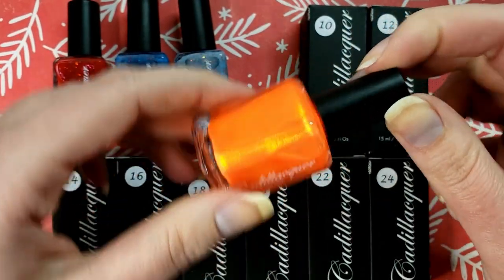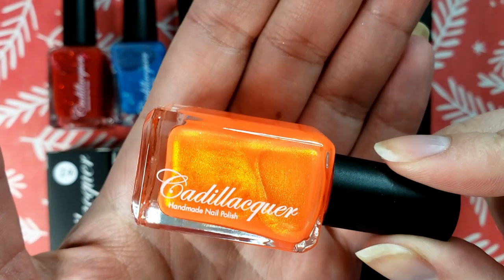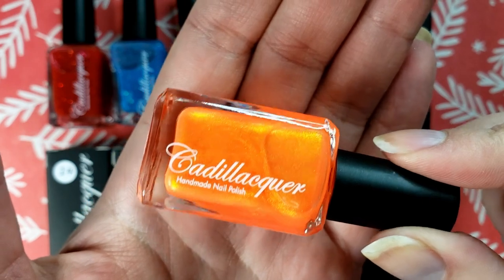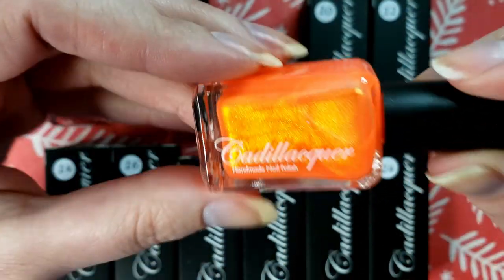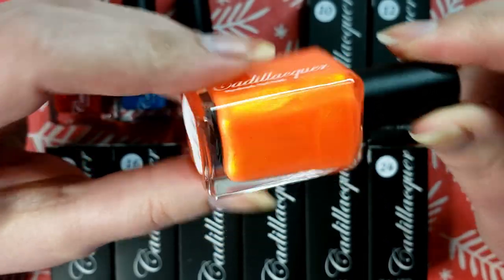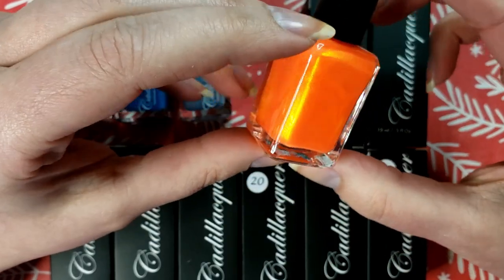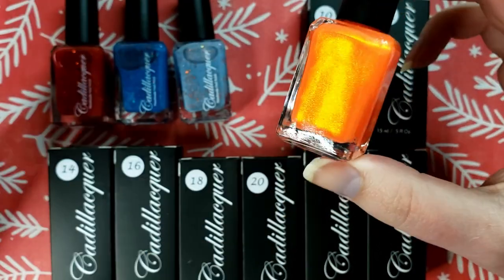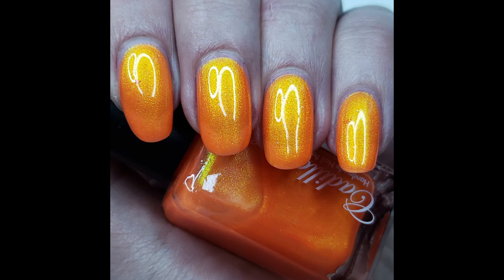Oh whoa, I love this. This is not even reading correctly on camera — it is so orange. It's like Cheeto orange with a yellow shimmer running through. This is gonna be the first one I swatch, I can already tell. I'm living for this. I didn't even know Cadillacr did shimmers like this — I only have their chunkier glitters, so I'm here for it. I wish they had names.